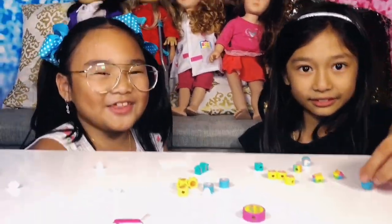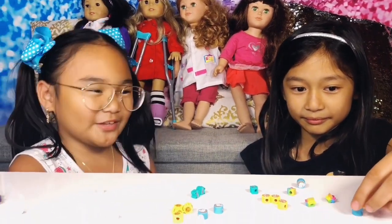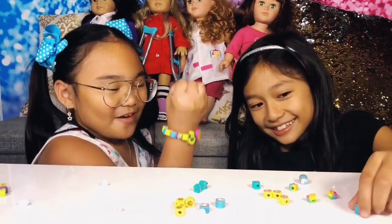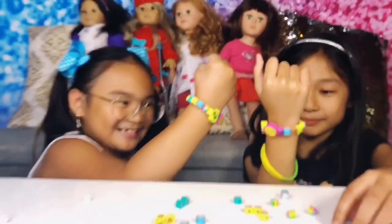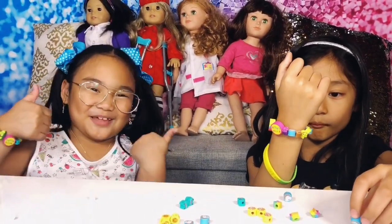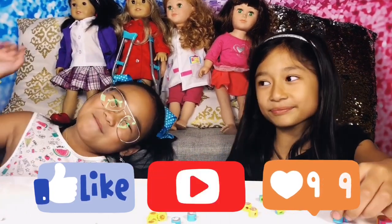Okay guys, we're going to end the video here. Thank you so much Zomi for being in this video, and we also have Pigeon Bees and Snow. Give this video a thumbs up, subscribe, and also comment. Bye!